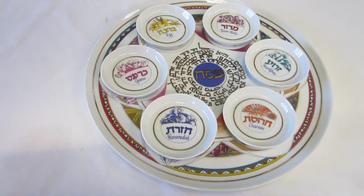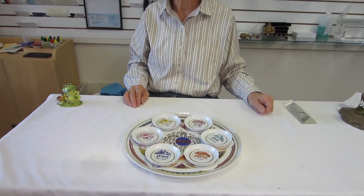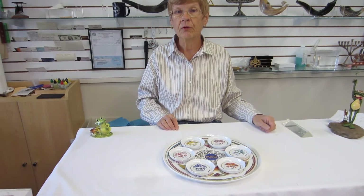This Seder plate and others, as well as Haggadahs and everything that you need for Passover, is available at Erin's Jewish Books and Judaica in the Mahi city of Denver. Please check our drop-down menu below for ordering information.